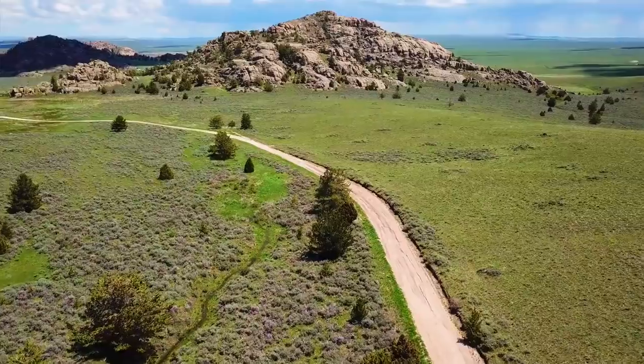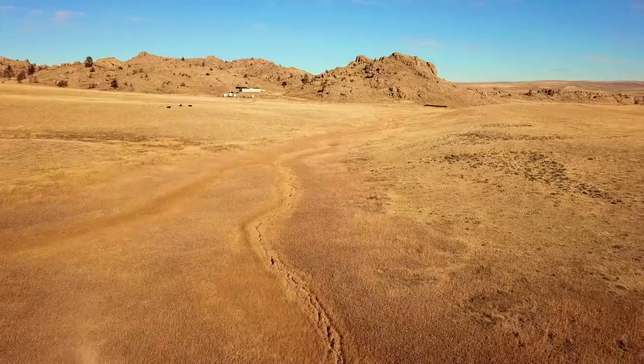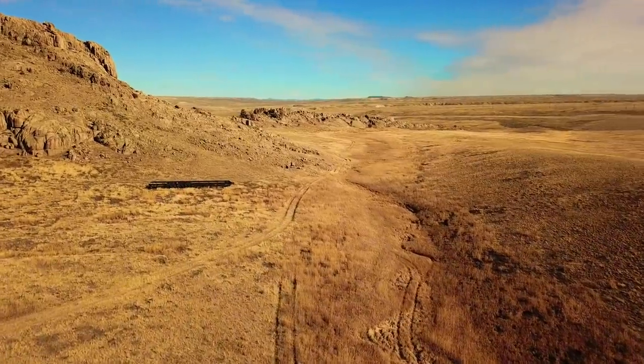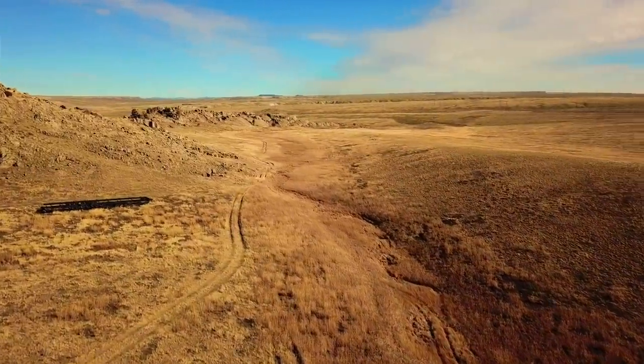Hello, this is Tori with Landio. We have a new 40-acre property in Wyoming with a creek. The property has road access, mountain views, and it is surrounded by public land, also multiple reservoirs and the North Platte River.